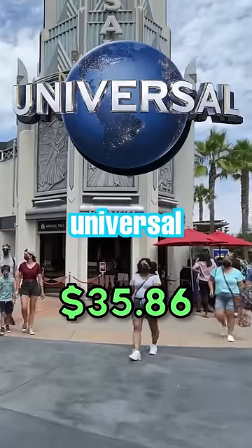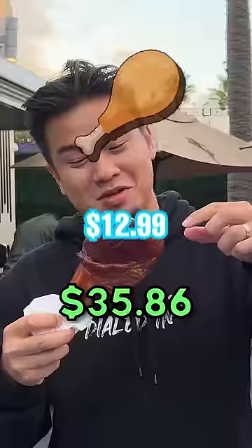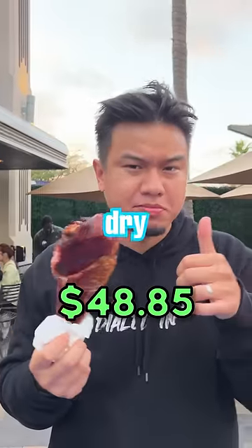Next, we're moving on to the main entrance of Universal, where we got a turkey leg for $12.99. It was a little bit dry, but still good.